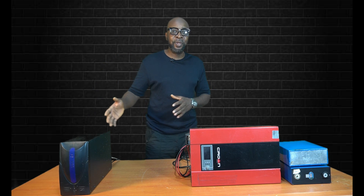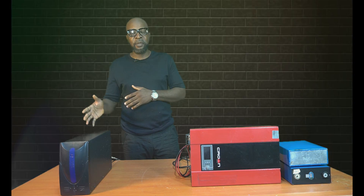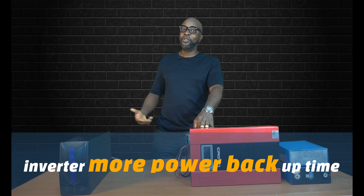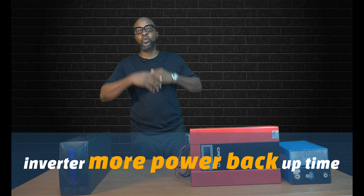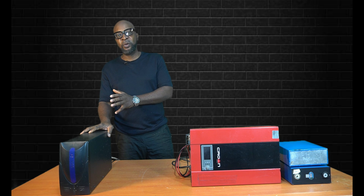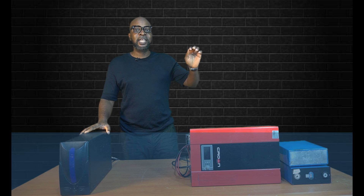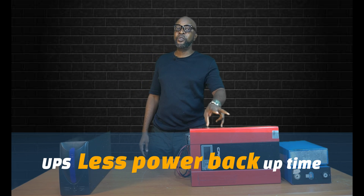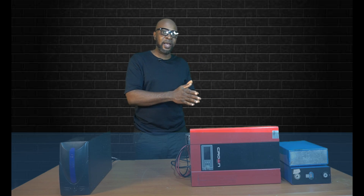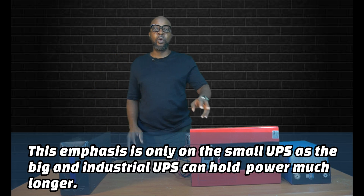Another difference between the UPS and the inverter is the hold-on time. The UPS doesn't hold on for that long — it holds on between five minutes to 30 minutes — while the inverter is almost like forever; it just keeps rolling. The inverter gives you a longer backup time while the UPS gives you a very limited time of between five and 30 minutes.